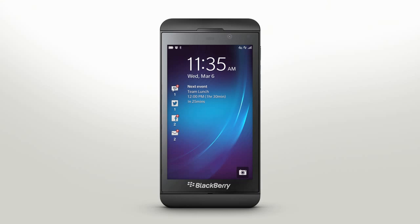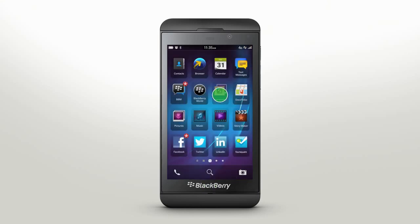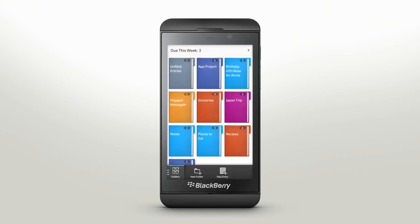On your BlackBerry Z10 smartphone, effortlessly create and organize interests, ideas, and projects using BlackBerry Remember. This is BlackBerry Remember, the new feature that keeps all related info for projects, planning, or interests organized in one place.